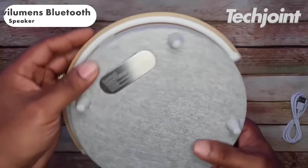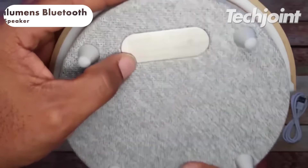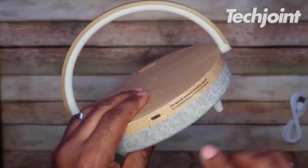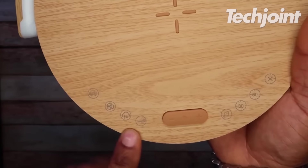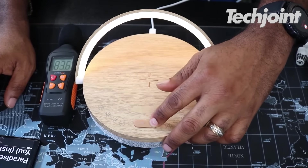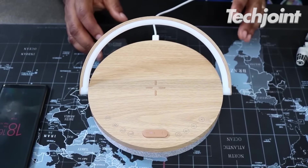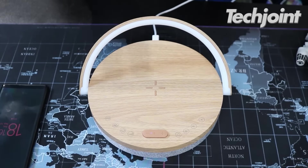This one-of-a-kind Bluetooth speaker features an aromatherapy diffuser and a nightlight. Touted for its rechargeability and portability, the speaker offers exceptional sound quality. Customers also like its appearance and its ability to make your room smell fresh and vibrant. It costs around $30.